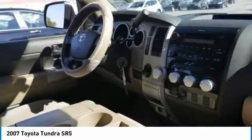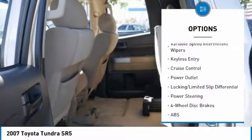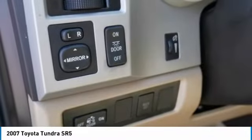Here are some of this vehicle's great options: brake assist, traction control, stability control, steel wheels, four-wheel disc brakes, rear-wheel drive, variable speed intermittent wipers, keyless entry, cruise control, and power outlet.